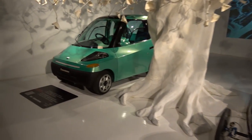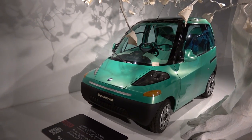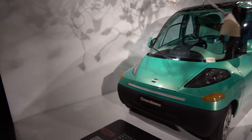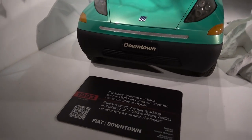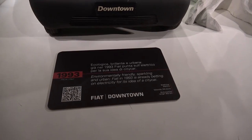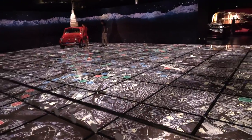That's why Eric told us to come here. It's got McLaren F1 seats — that's the 23rd McLaren F1 we've seen now. The Fiat downtown. It's called environmentally friendly, sparkling and urban.